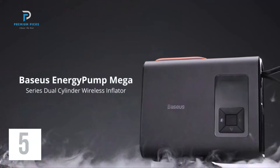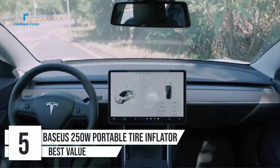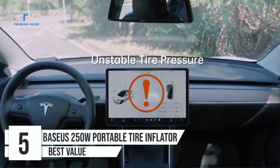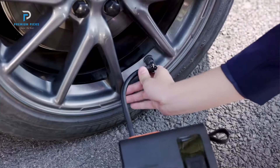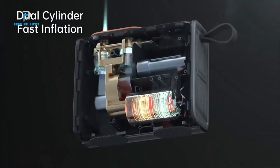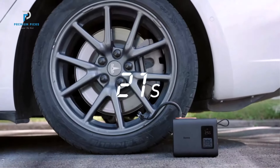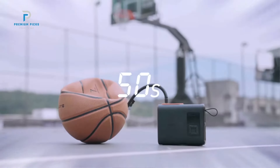Number 5: Basis Tire Inflator Portable Air Compressor Pump. When it comes to portable tire inflators, the Basis Tire Inflator Portable Air Compressor Pump stands out for its powerful dual-cylinder design and innovative features. This wireless 250-watt inflator offers impressive speed, convenience, and versatility for a variety of inflation needs, including cars, bicycles, and even sports equipment.